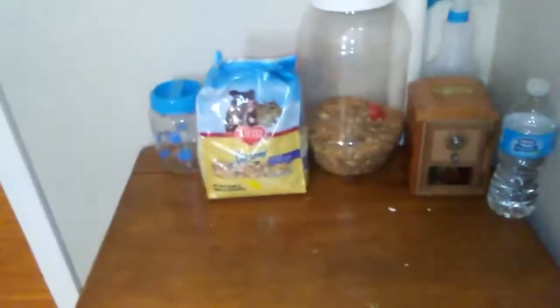This here is my hamster room tour, and this here is my hamster room. This used to be an old bedroom, but let's just get into it.